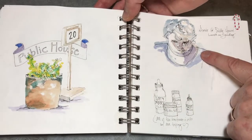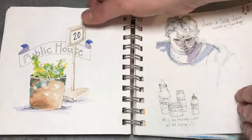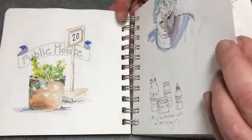My friend Susie came to visit. We bought some tinctures and lotions together, and that was a sketch of what was in front of us where we had lunch.